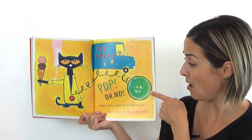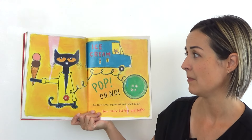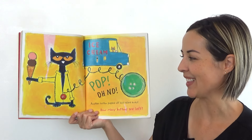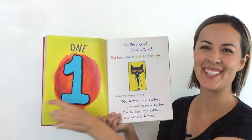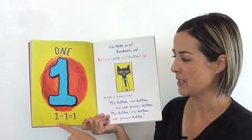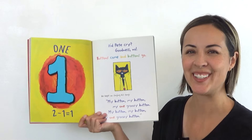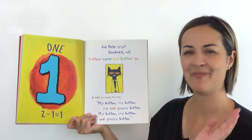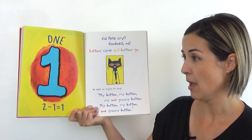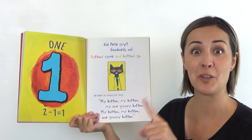Pop! Oh no. Another button popped off and rolled away. At least he has some ice cream to eat — that's good news. How many buttons are left? Show me on your finger. The answer is one. Because two buttons take away one button leaves one button. We say two minus one equals one. Can you do it? Two minus one equals one. You got it. Did Pete cry? Goodness, no. Buttons come and buttons go. He kept on singing: my button, my button, my one groovy button. My button, my button, my one groovy button.